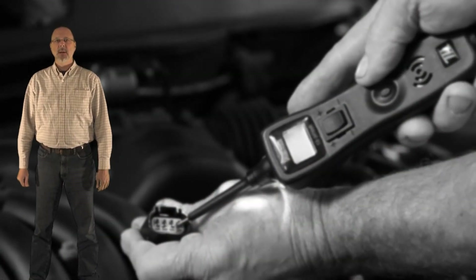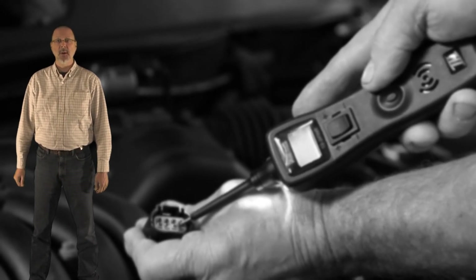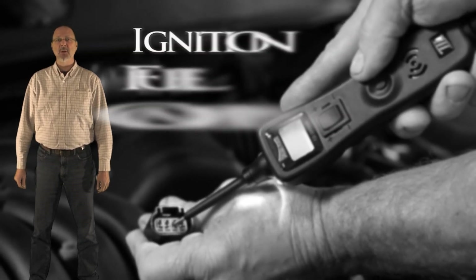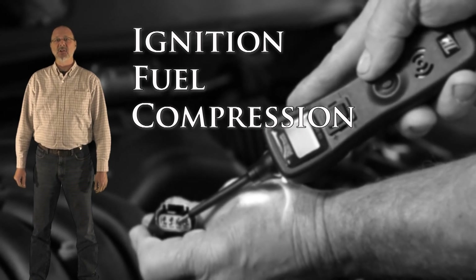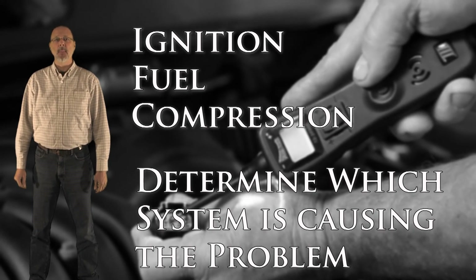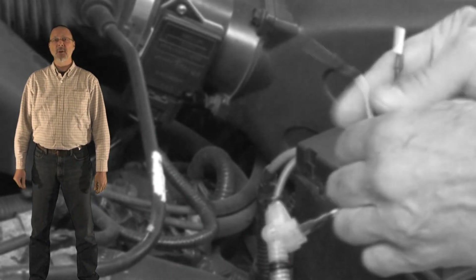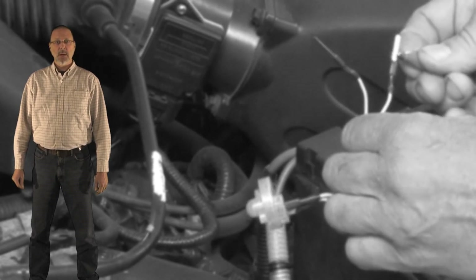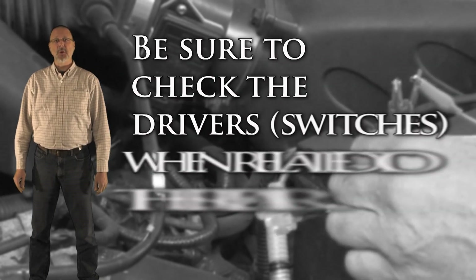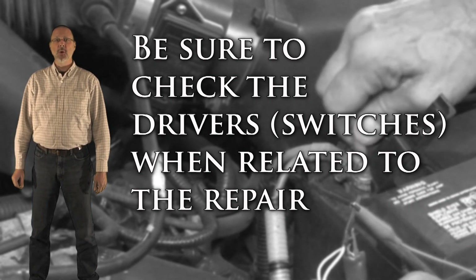The owner of this vehicle is fortunate. If this ignition wire had been left unattended much longer, the coil and very possibly the PCM would have also failed. To review: a misfire can be caused by an ignition, fuel, or compression issue. The first diagnostic step is to determine which system the problem lies in. When a misfire is caused by an ignition problem on a DIS system, two cylinders are usually affected. When one part of the ignition system fails, it will eventually affect other components — get it taken care of as soon as possible or it will cost more in the end. Always test the driver and the PCM before replacing ignition system components; if the driver is stuck on, it can ruin the new component very quickly.